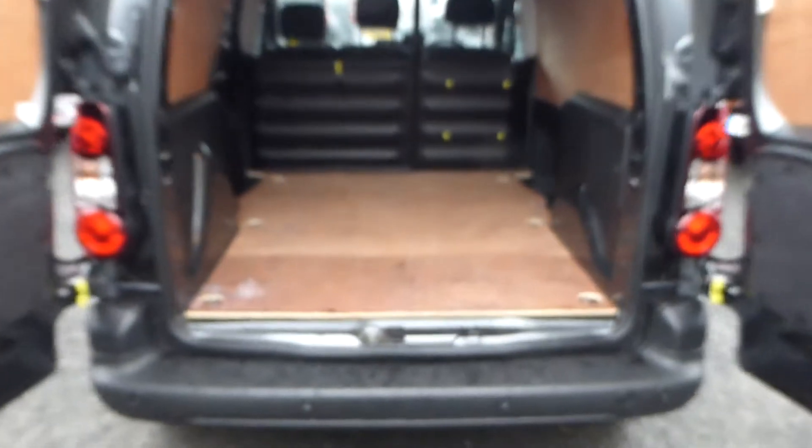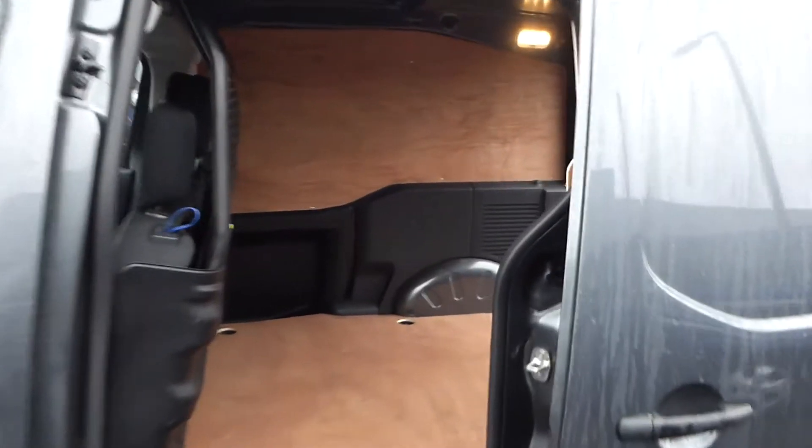This vehicle also comes fully ply lined with a full metal bolt head. The side loading door creates easy access to the load-through compartment.